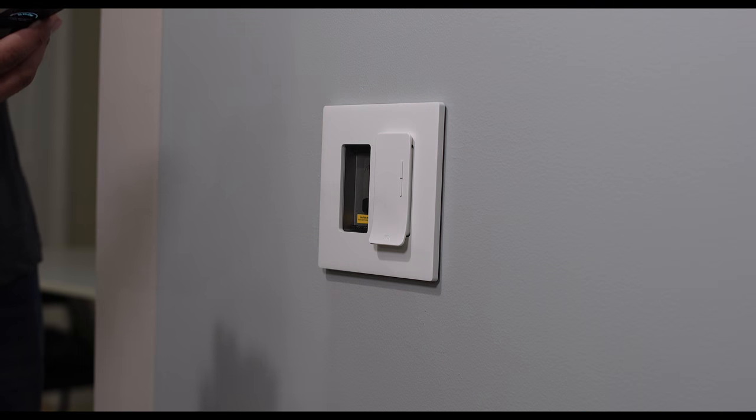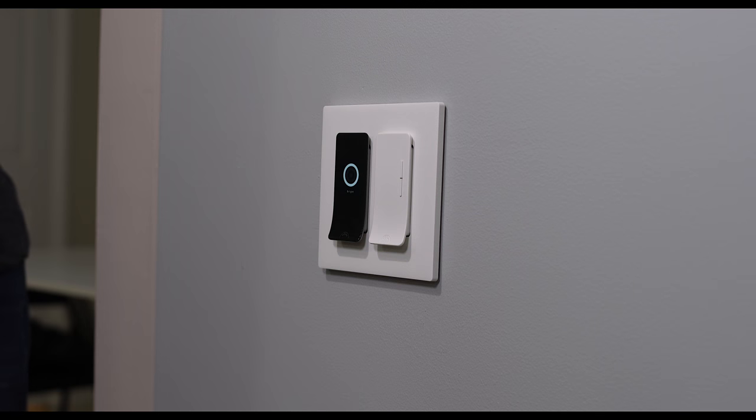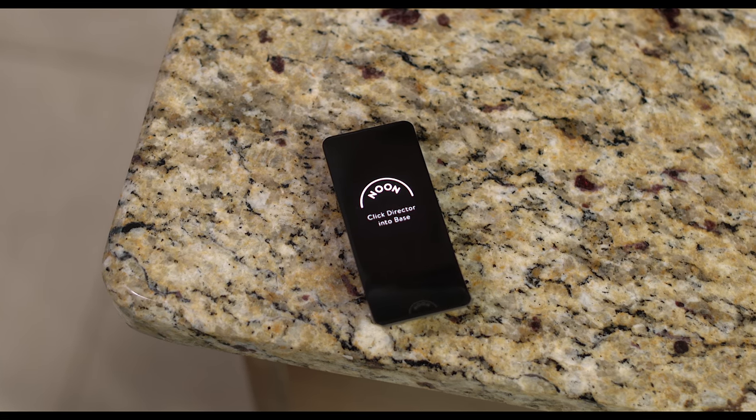Now one thing about anything smart is the fear of installation. A lot of people don't feel comfortable messing around with their walls and dealing with electrical and power. Well, Noon has you covered — they have certified installers all around the country ready to install your product as soon as you buy it.